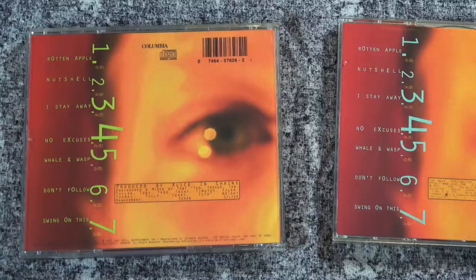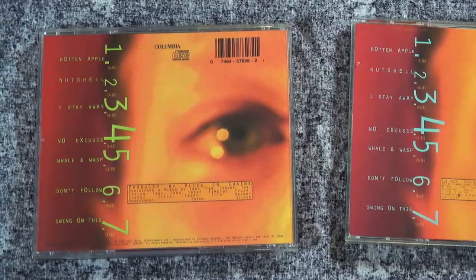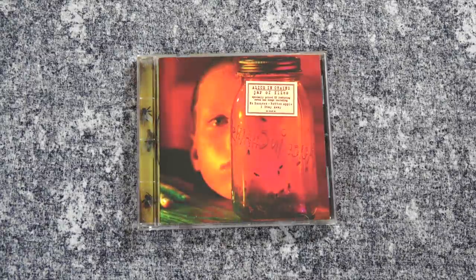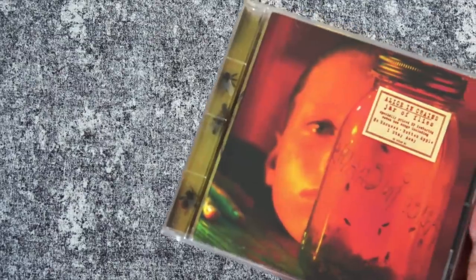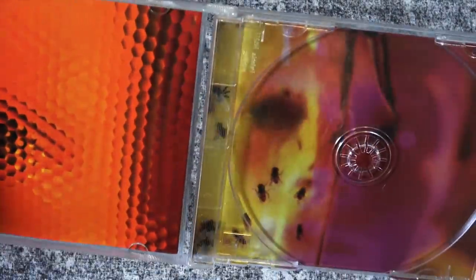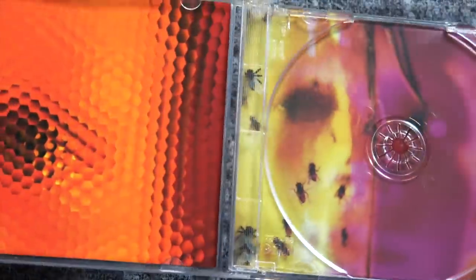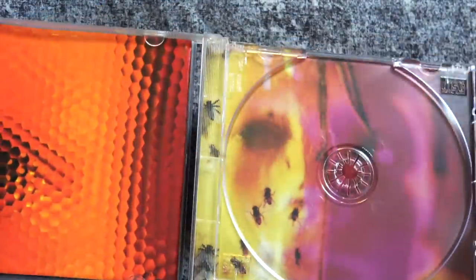Now at first glance, these probably look somewhat similar, but they are very different from each other. The first one is a more traditional release, but if you look at the spine very closely, you'll see that there are these plastic fake flies that have been inserted at the record label in the spine. I don't know how long they did that on this release, because I've gone into record stores since, and I've never seen one that has these in there.